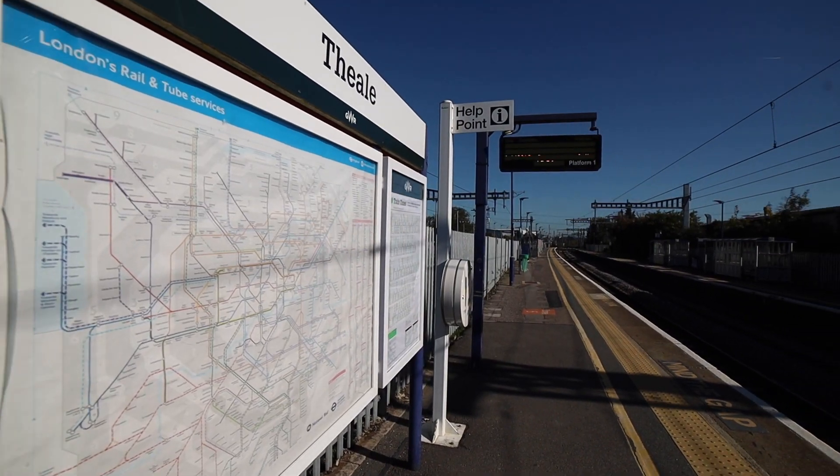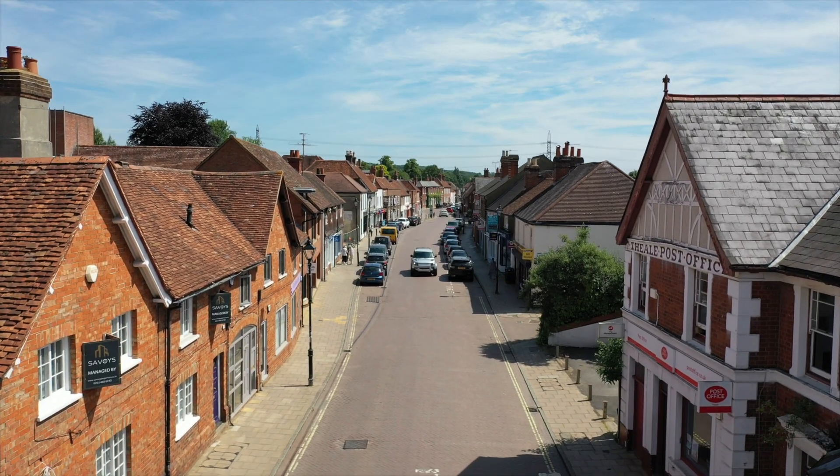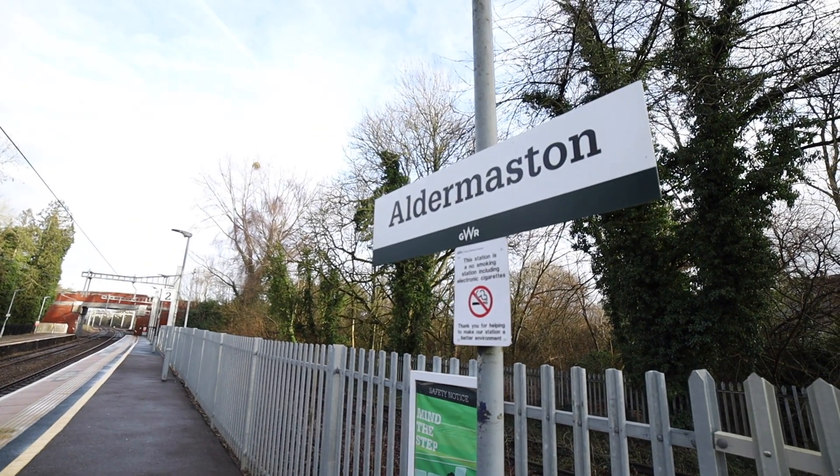From where we're standing you can get to the village of Thiel, its mainline station, its bustling high street, and indeed the outstanding Ofsted rated primary school in about four or five minutes. You could also get to Aldermaston station in about three minutes, and you have miles of countryside and canal side walks on the property's doorstep.